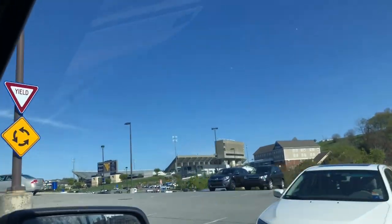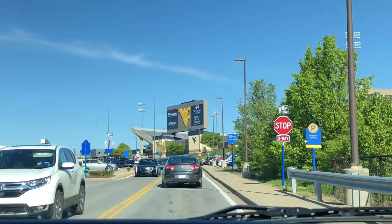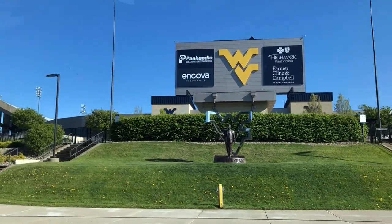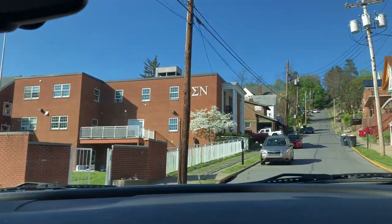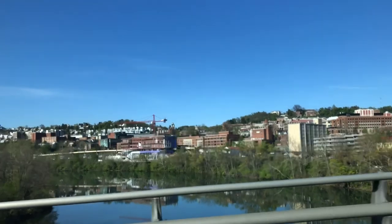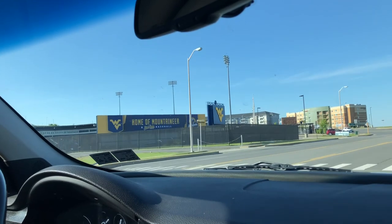Dad and I are driving now — there's the football stadium. And we found Sigma Nu! Here's a nice view of the backside of campus and the new business building that is going up soon. Here's the baseball field over here.